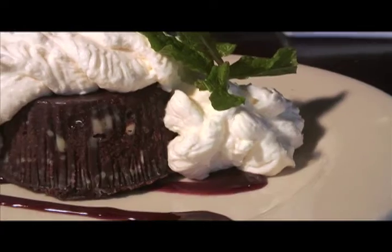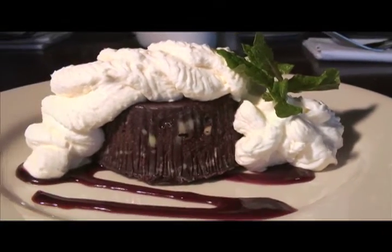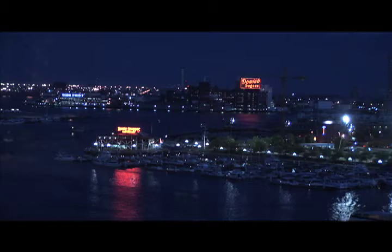As for desserts, we would happily eat the addictive chocolate indulgence in a garage if we had to. But fortunately, at the Rusty Scupper, the desserts are garnished with sailboats and sunsets.